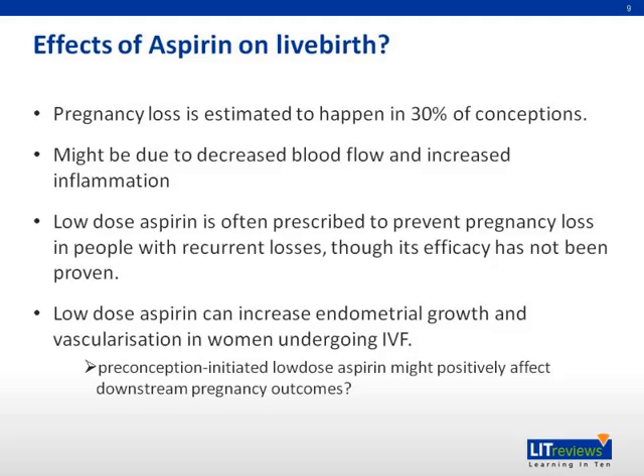Regarding the effects of aspirin on live birth: pregnancy loss is estimated to happen in 30% of conceptions, possibly due to decreased blood flow and increased inflammation. Low-dose aspirin is often prescribed to prevent pregnancy loss in people with recurrent losses, though its efficacy is not proven. Low-dose aspirin can also increase endometrial growth and vascularization in women undergoing IVF.